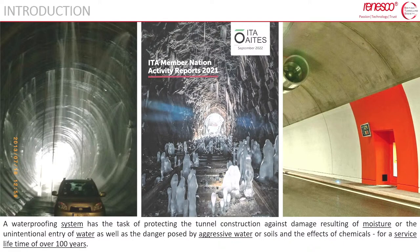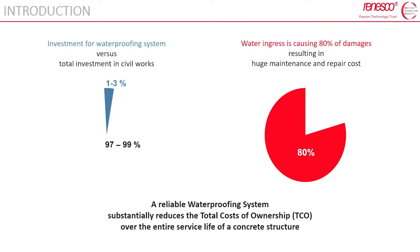A waterproofing system protects along the entire service life — normally 100 to 120 years — the tunnel construction against damage resulting from moisture and water ingress, as well as aggressive water coming from outside. Waterproofing cost has a small impact on the overall cost of the structure, normally between one and three percent, but water ingress may result in huge maintenance and repair costs — up to eighty percent. A reliable waterproofing system shall reduce the total cost of ownership over the entire service life.